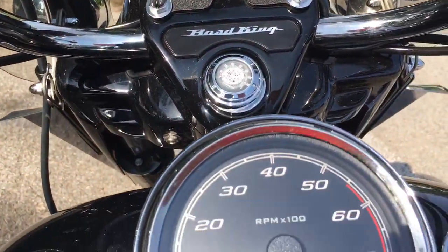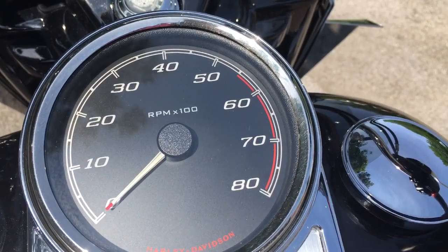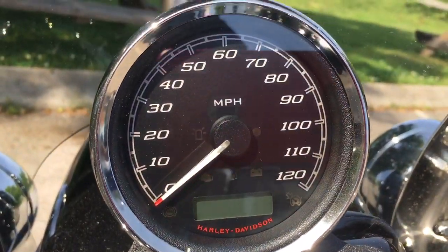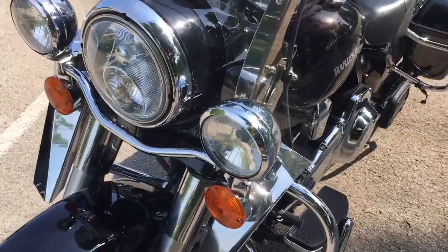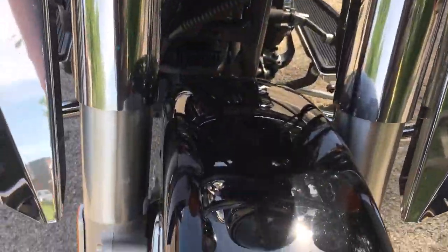On a police bike, this would normally be a speedometer on any other bike, but on this bike it's a tachometer — that's your RPMs. And up here is the speedometer. That's the way police bikes are made. This bike won't be here long, so you need to come in, take it for a test ride, and you'll probably end up taking it home.